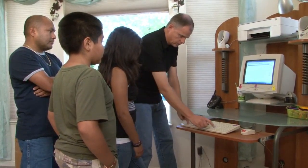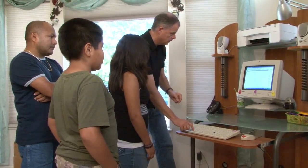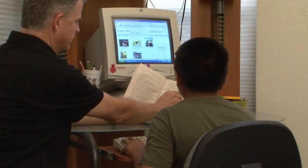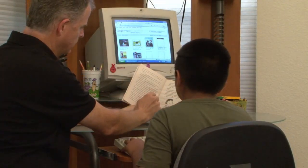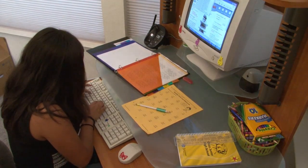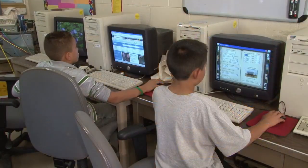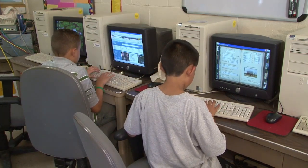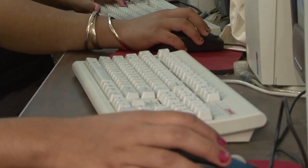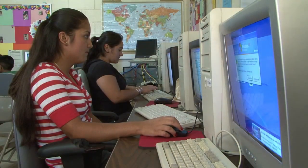Another vital component Pat Furr sees with her program is not only providing computers for the classrooms themselves, but also making them available to families in need. She recognized that high school students are twice as likely to attend college if they have access to a home computer. She also realized the tremendous educational gap between white students, who have much greater exposure to computer technology and internet access, and minorities — in particular, the Hispanic community.